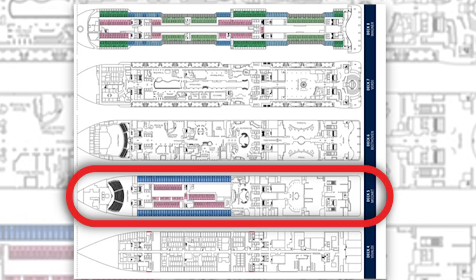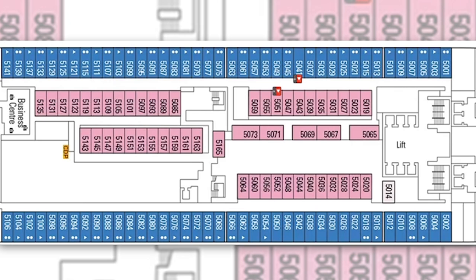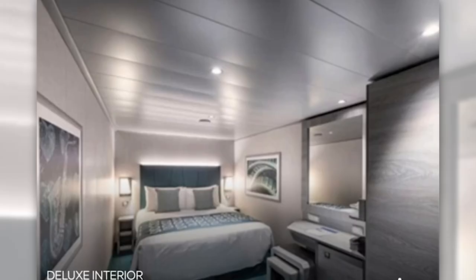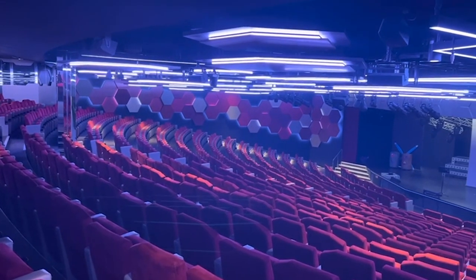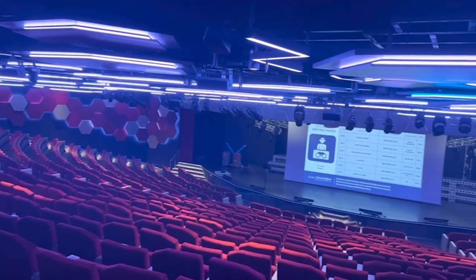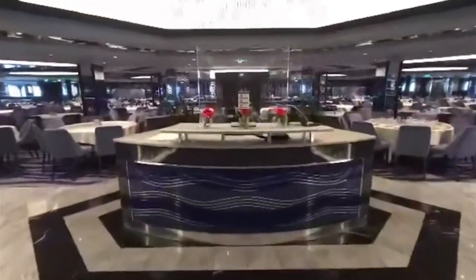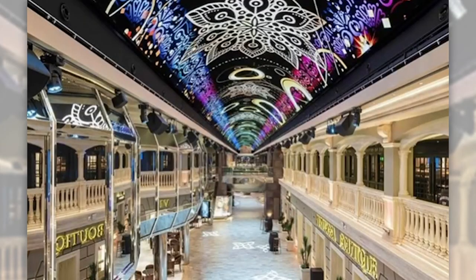We'll start on Deck 5, the Mozart Deck — the first passenger deck on MSC Virtuosa. There are three kinds of staterooms: the single inside stateroom at 12 square meters, the deluxe interior at 17 square meters, and the deluxe ocean view at 16 square meters. The cabins on Deck 5 forward are right by the theater, so great if you want to see a show. Towards the aft of Deck 5 you have the Blue Danube main dining room.